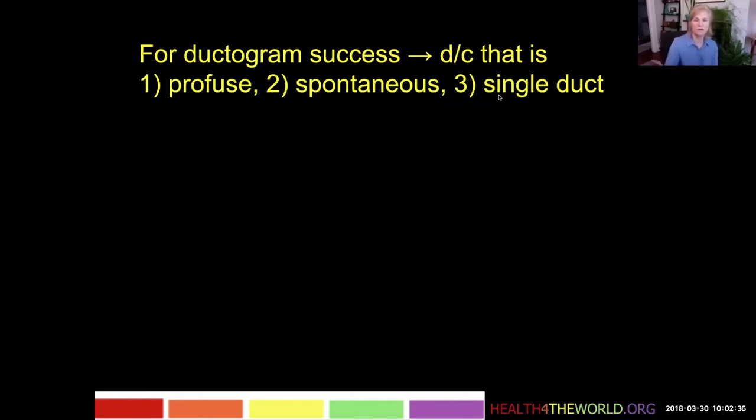For a ductogram to be successful, we need discharge that is profuse, spontaneous, and comes from a single duct. If we have these three factors, that means there is going to be a dilated duct, which means it's going to be possible to cannulate it and we'll be able to get contrast in and see something.